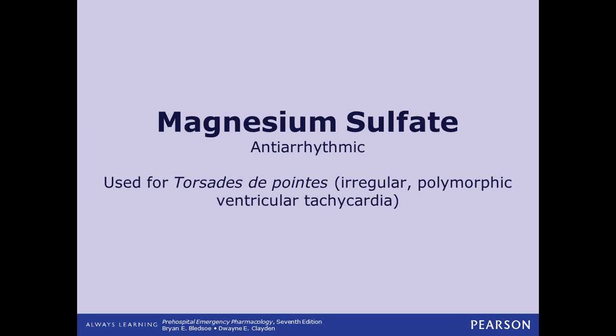Magnesium sulfate is an antiarrhythmic we use for torsades de pointes. If we see that rhythm, we want to get labs quickly because we're probably going to be giving magnesium to this patient based on their magnesium levels. If they're very low we'll give a higher dose; if only slightly low, we'll adjust that dose accordingly.